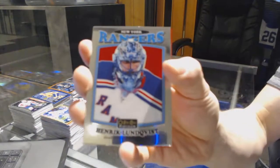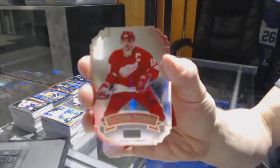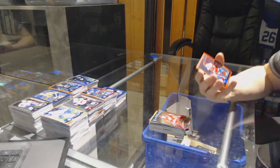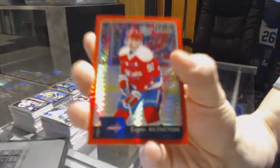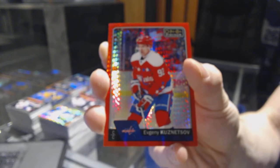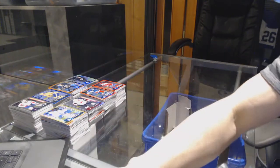We've got a retro for the Rangers, Henrik Lundqvist. Platinum Phenom for the Red Wings, Steve Iserman. And a red prism parallel numbered to 199 for the Washington Capitals, Evgeny Kuznetsov. So there we go, boys and girls.